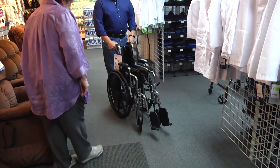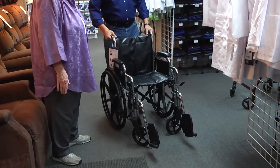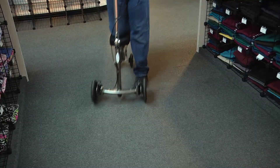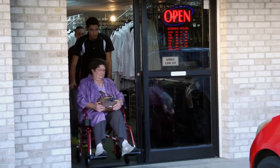We understand that it may be frustrating to learn about all the benefits and features of our mobile products, such as wheelchairs, walkers, knee walkers, lift chairs, and transport chairs on your own.